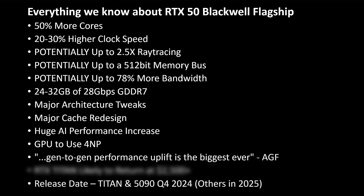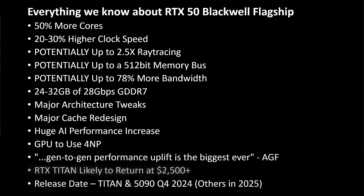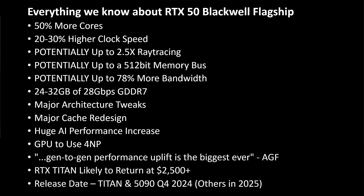The release date should be Q4 2024 for the Titan and/or 5090, whereas the other GPUs will likely launch starting in 2025. If we are indeed getting a 512-bit bus GPU, you can expect that thing to cost probably around $2,500. Could they push $3,000? Sure, they could. I don't think they will, but they could. And if NVIDIA can do something, well, they just might.